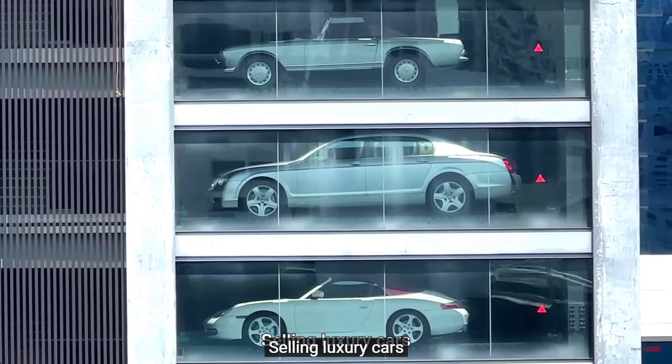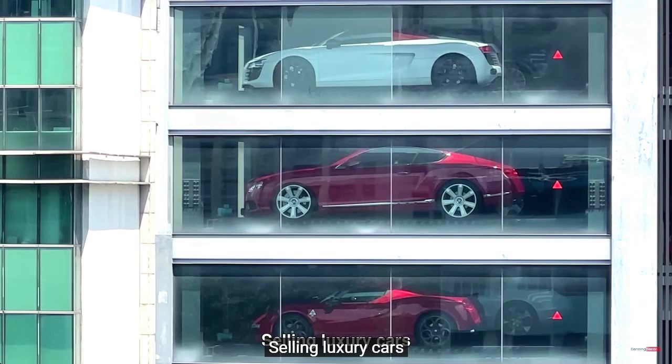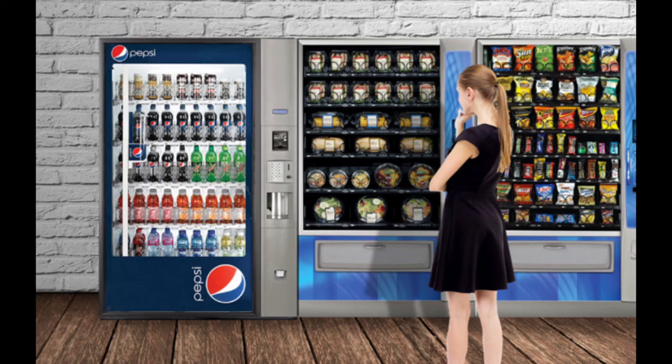車の自動販売機なんですね。Luxury car — 高級カーばかりなんです。自販機で車を買う人いるのかなと思いますけど、シンガポールはお金持ちが多い国なので、とても小さい国なんですけれども、お金持ちなんですね。